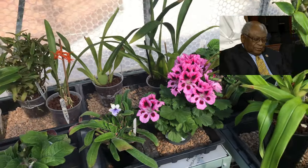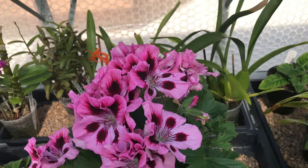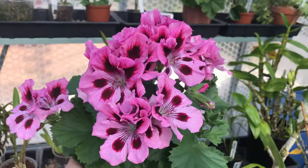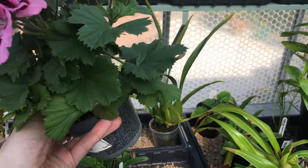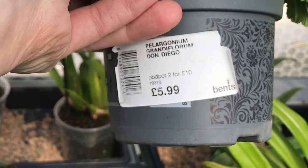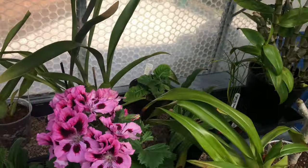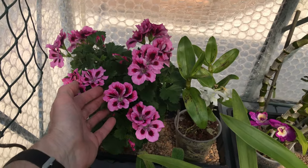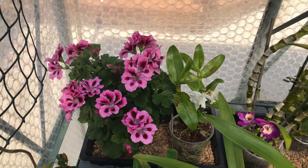I do have a bit of a problem with Pelargoniums in the greenhouse because I try to keep humidity high and they obviously don't like humidity, but they manage. I only recently realized it actually says what it is in the pot — this is Pelargonium grandiflorum Don Diego, £5.99. And that one is actually a cutting of another one over here. As far as flower power goes, that's as good as it comes, and they're very very easy to propagate.